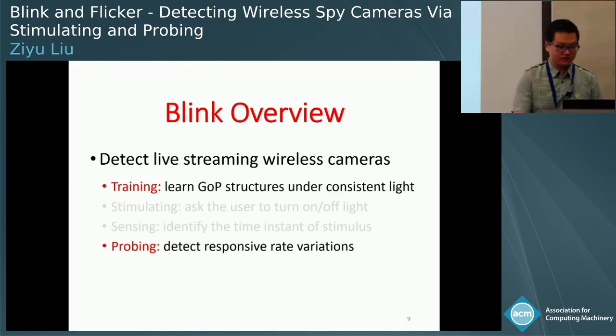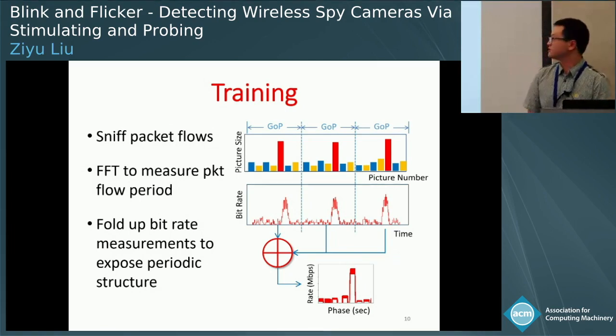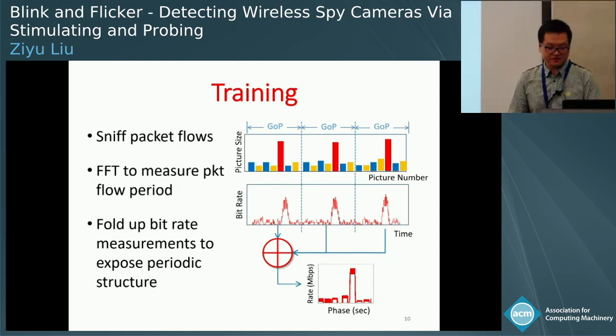In the training phase, Blink first divides wireless traffic into packet flows based on sender and receiver MAC addresses — these addresses are included in the MAC header, which is encryption-free. Blink uses FFT to measure the period of a packet flow and divides bit rate measurements into blocks. To learn the periodic structure of the flow, Blink folds the blocks and computes statistics of bit rates at different phases. If the flow is produced by a video camera, Blink will learn the internal structure of its GOP. The periodic transmission of the I-picture appears as the highest peak in the profile, while lower peaks correspond to P and B pictures.